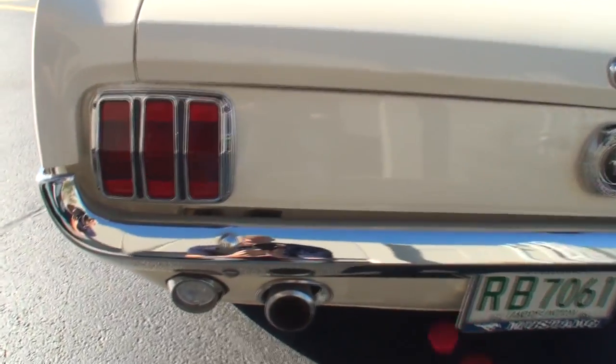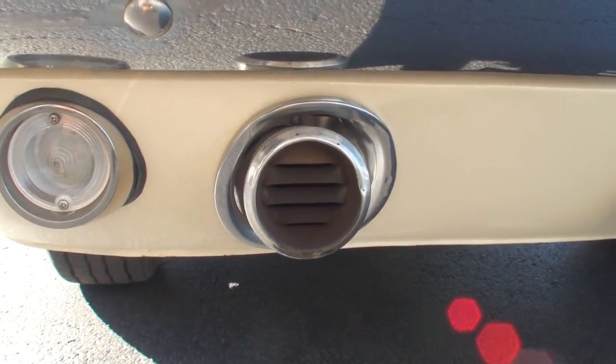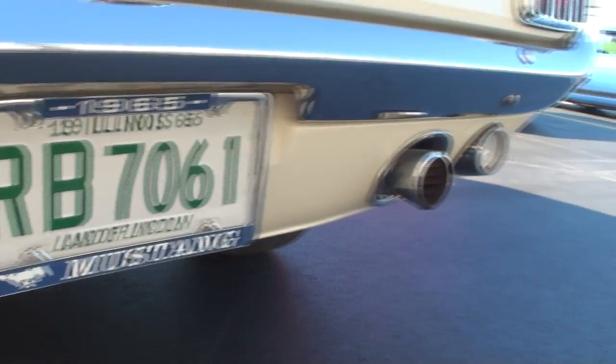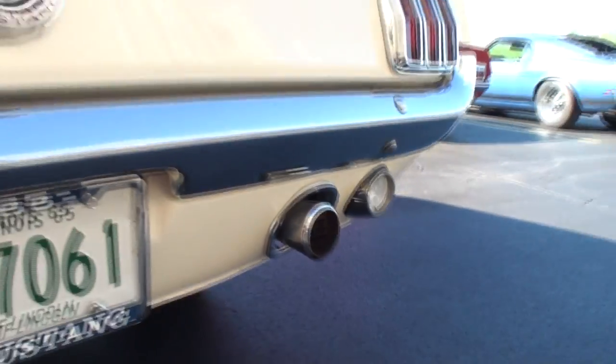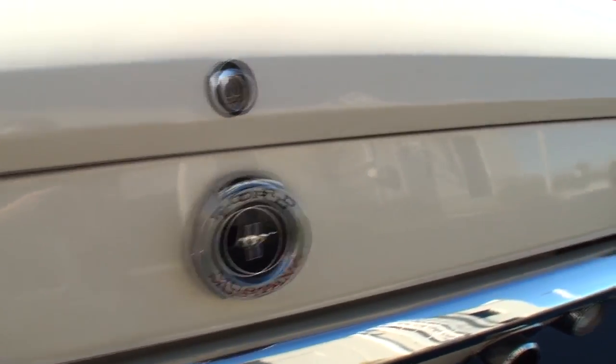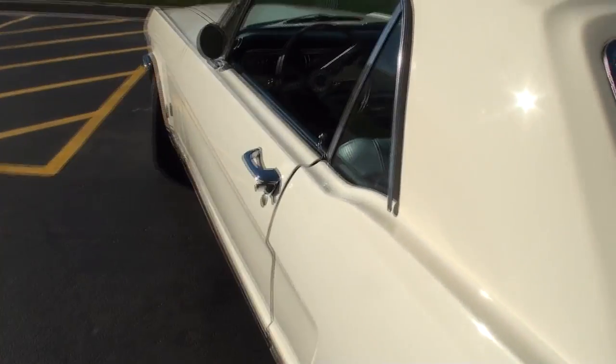Patriotic here with our red, white, and blue. Now tell me about the fluted exhaust here. That comes with the GT package — it's the dual exhaust. Gives it a nice little rumble. I love the simple taillights.